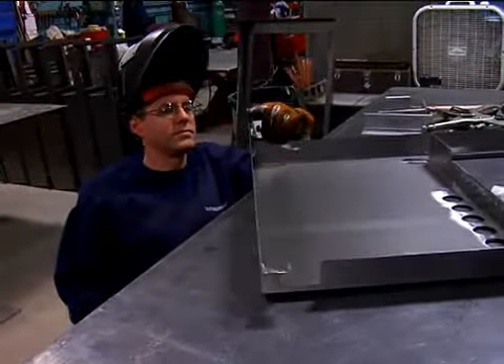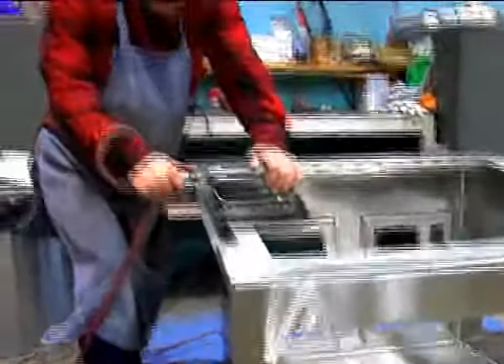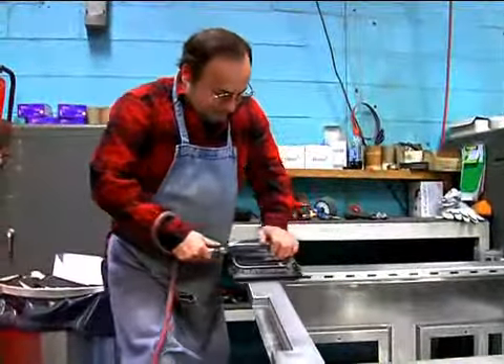With our emphasis on quality, we oversee every step of the manufacturing process. No detail overlooked, no shortcuts taken.